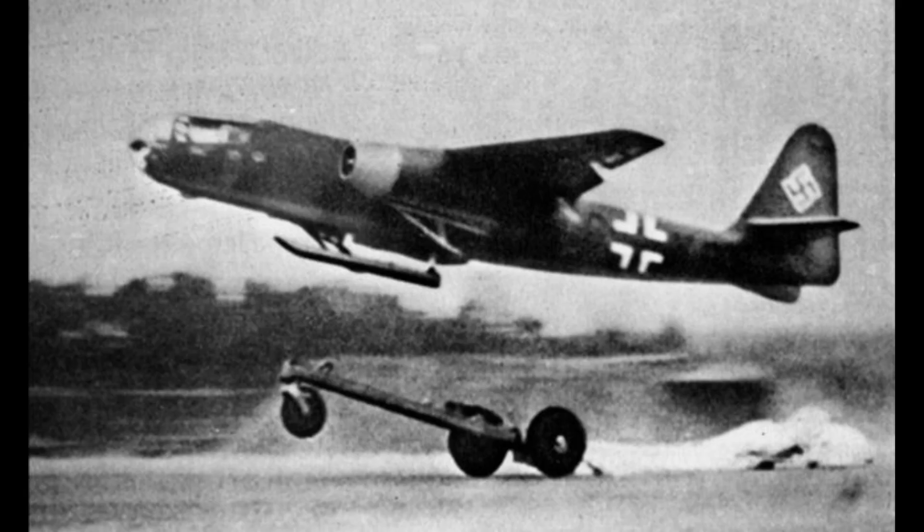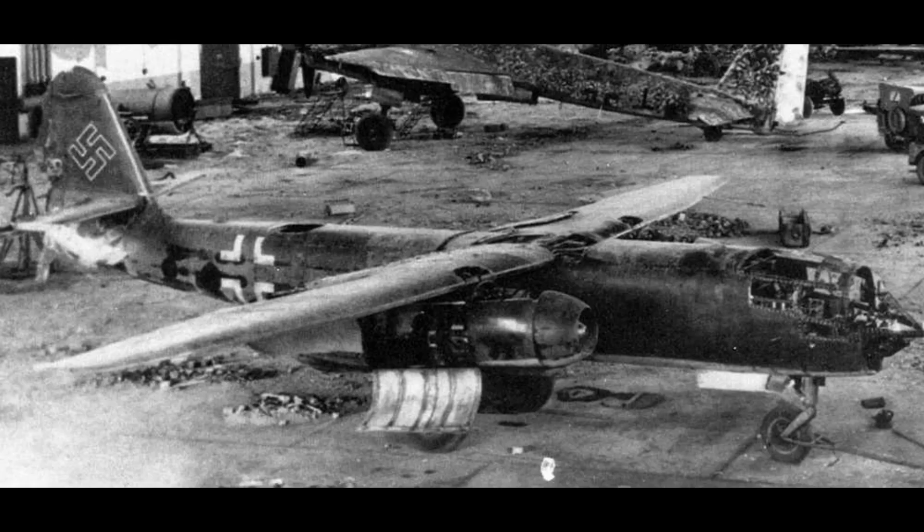The AR-234 was powered by two Junkers Jumo-004 turbojet engines, which gave it a top speed of around 742 km/h (461 mph) — a remarkable figure for its time, especially considering the relatively low speed of Allied bombers and reconnaissance aircraft.